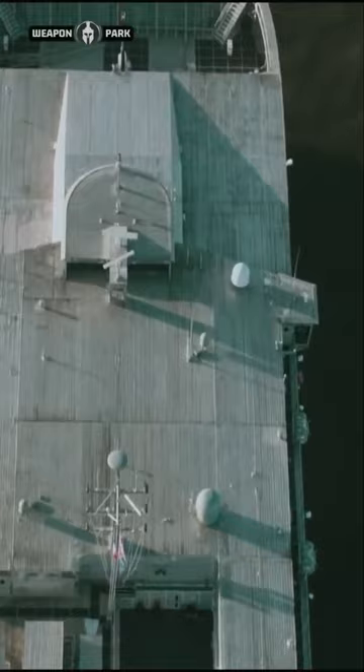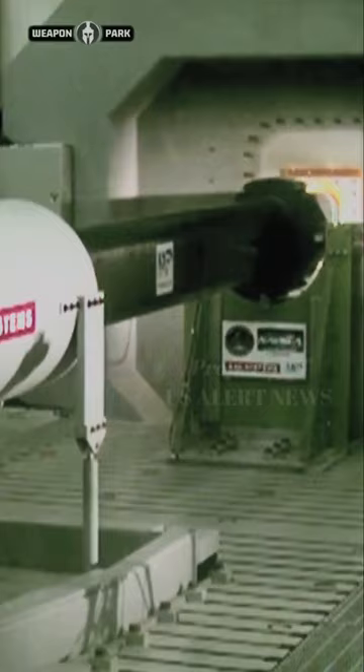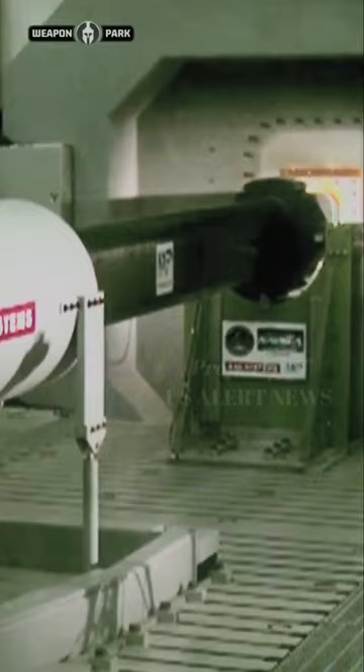The weapon has the potential to hit a target over 100 nautical miles away. The railgun works by storing power generated from an external source, like a ship, for several seconds. After the weapon is brimming with some 32 megajoules of energy, its capacitors send an electric pulse down two long rails — one negatively charged and one positively charged — generating an electromagnetic field that fires the projectile along the two rails.